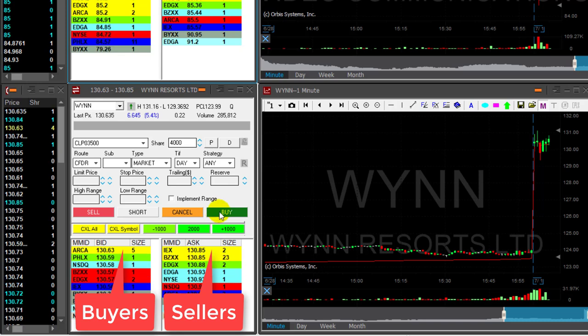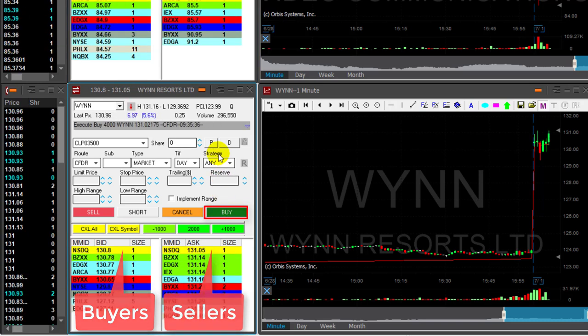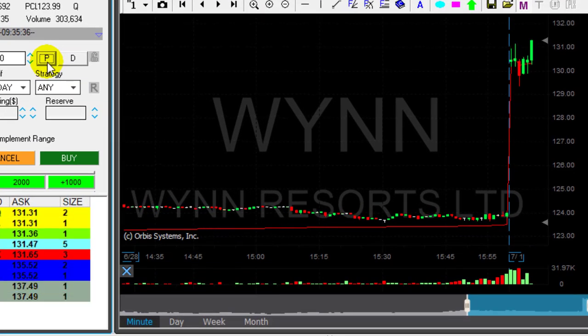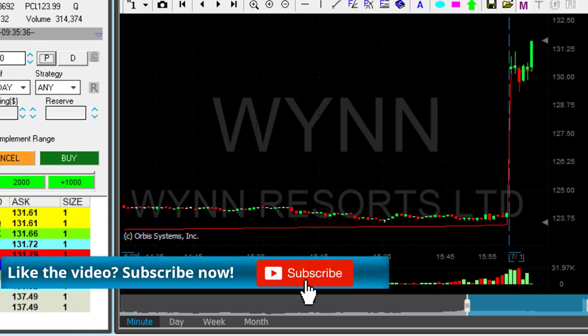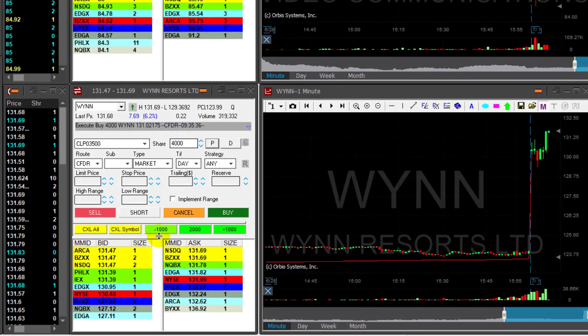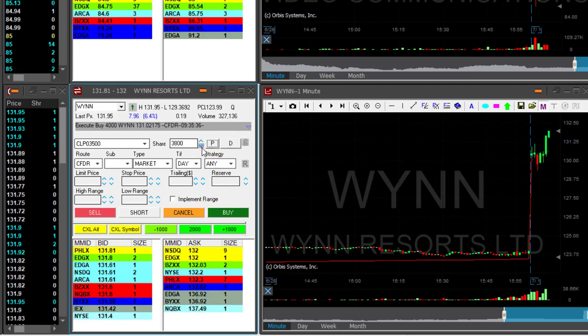Here we go, getting close. About to go long over $131. Now at $131 — went long. Some good results on the sales of the casino companies drives up WIN today and LVS, and that's a nice breakout here. Just moved 40 cents over $131 — this looks like a nice winner. Scott just posted it in the trading room; he's looking for over $132.